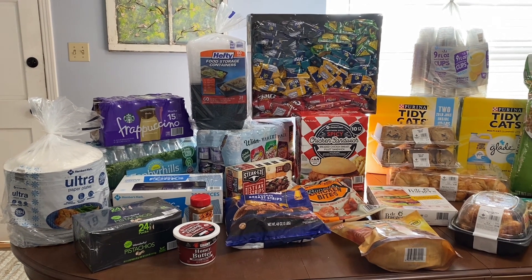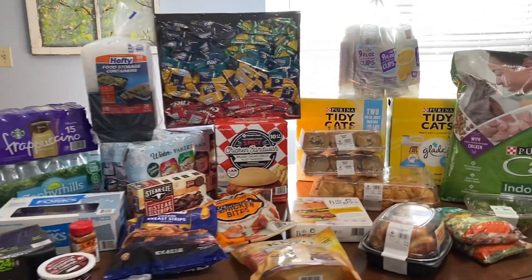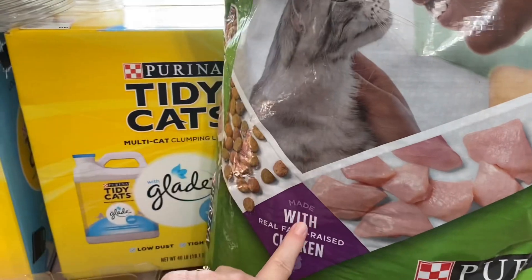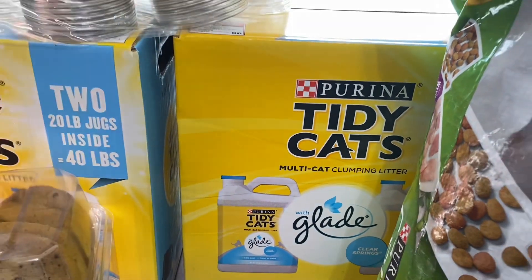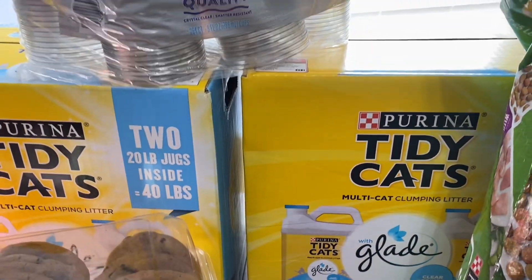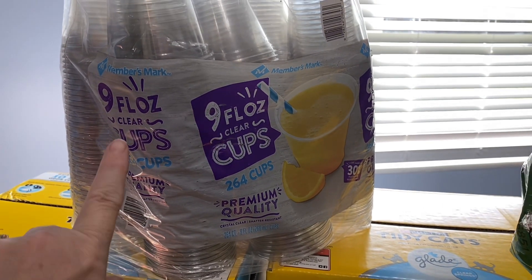Welcome back. Today I have a Sam's Club haul to share with you. Starting over here, we've got a large bag of cat food and two of the Tidy Cat cat litters — they're much cheaper at Sam's to buy them that way.